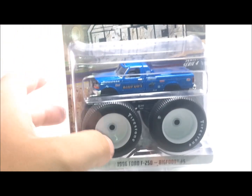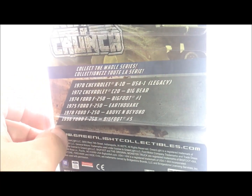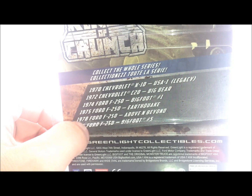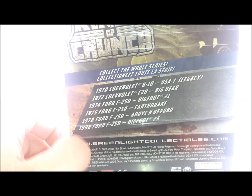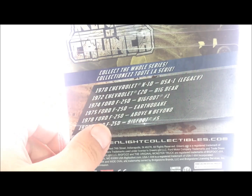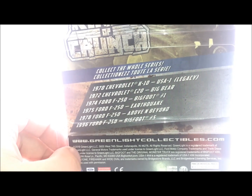I ended up getting this from an unboxing video from the Toy Mafia, West Coast Toy Mafia — a good guy. If you guys ever need trucks, he'll send them to you. You might have to pay a little bit, but they're always in good condition. I highly recommend going there if you go the eBay route. I might get Bigfoot 1 if I can find it. USA, Earthquake, Above and Beyond — all these trucks I remember.